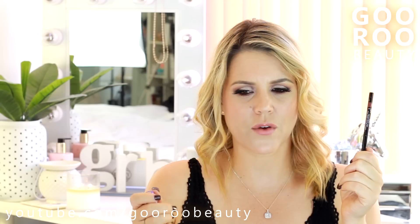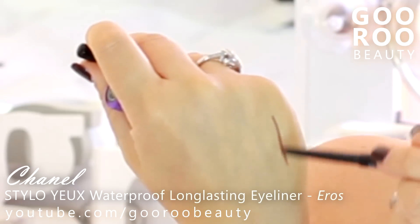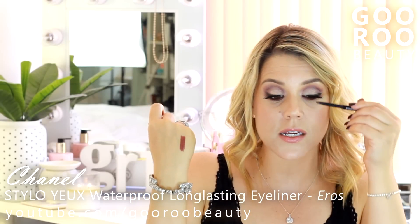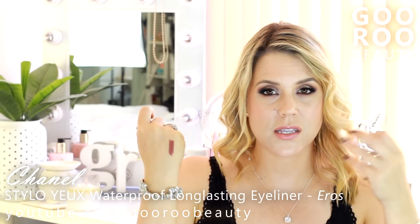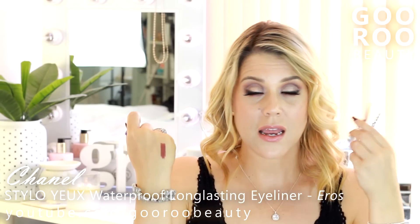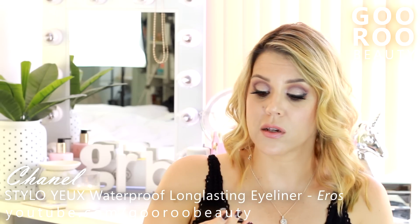I also have one more from Chanel — I think this is from the red range. This is the Chanel Stylo Yeux waterproof long-lasting eyeliner in the shade Eros. Eros is a beautiful reddish, plummy, burgundy type shade. It's dark enough to use as a liner to define your upper lash line, tightline area, and waterline, but it's just such a unique shade — I'm going to call it Raisin. As you blend it out, more of the reds come out. It's not like any other liner I own. It's so creamy and long wearing. If you've got green eyes or brown eyes in particular, you'll definitely be interested in having a closer look at that. It's gorgeous.